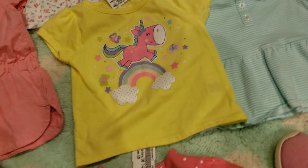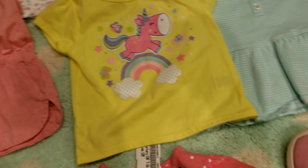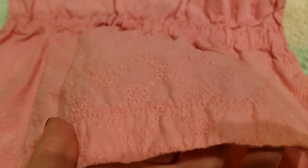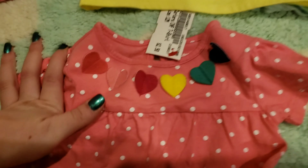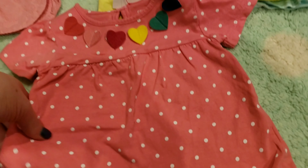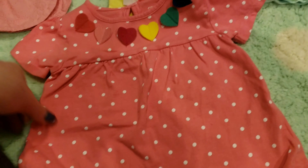Then we have this long shirt — this will probably just be for Sydney. It's a cool little pattern, really cute, has a cute little bow, and looks really good with jeans. Then we have this adorable little pink with white dot shirt with little hearts at the top — so cute.